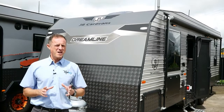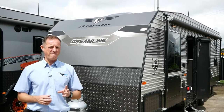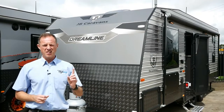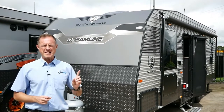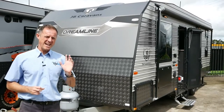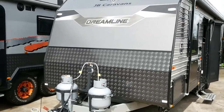G'day guys, welcome to Highway Caravan Centre here in Narnargoon, Victoria. Today's walk-around video is through the superb Dreamline Luxury version 2020 model, JB's new on-road van. So let's have a look through the outside before we step in and have a look at the quality of this van.